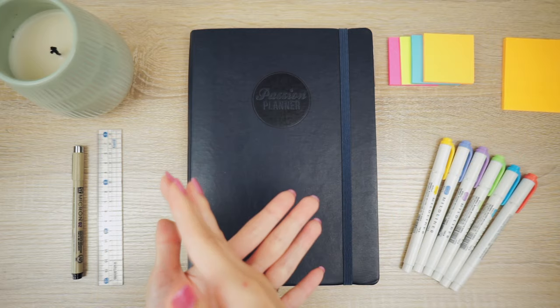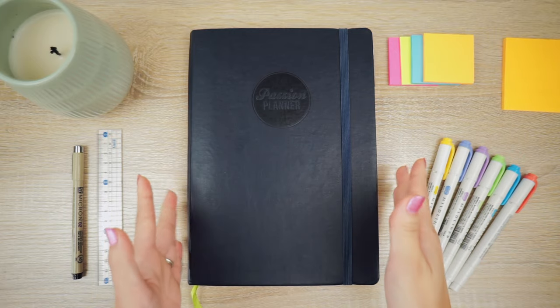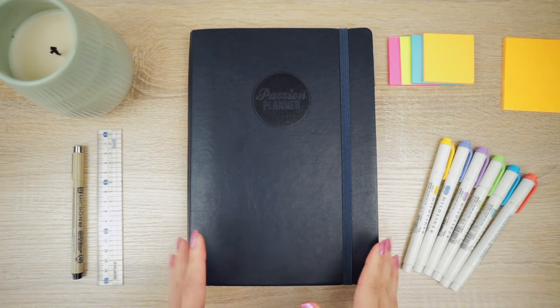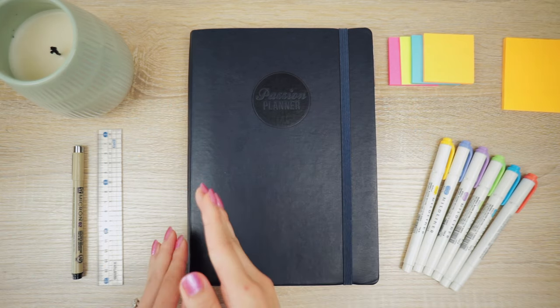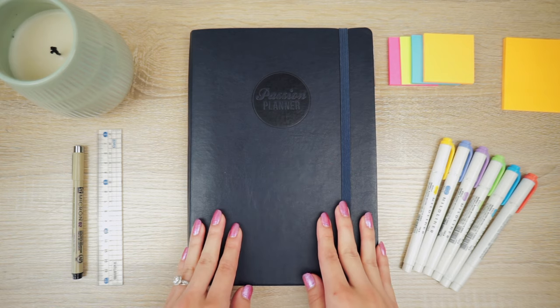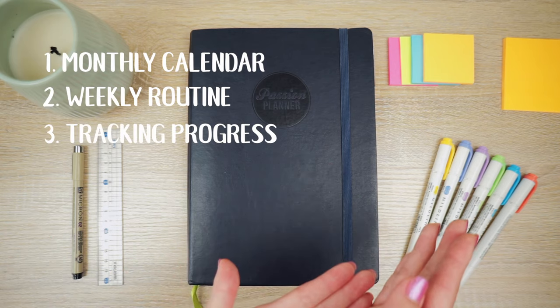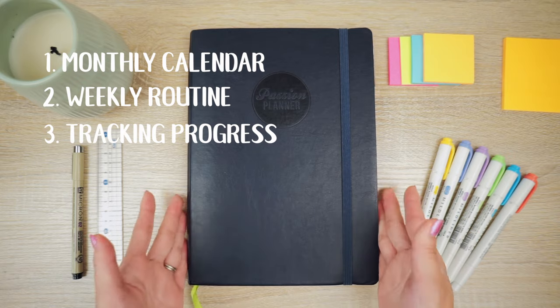Creating and committing to a study schedule for the LSAT is serious business. I'm going to show you guys how I used my planner in the year of 2019 up until I took the LSAT, and show you how I laid out my calendar, my weekly routine, and how I tracked my progress throughout my studies.